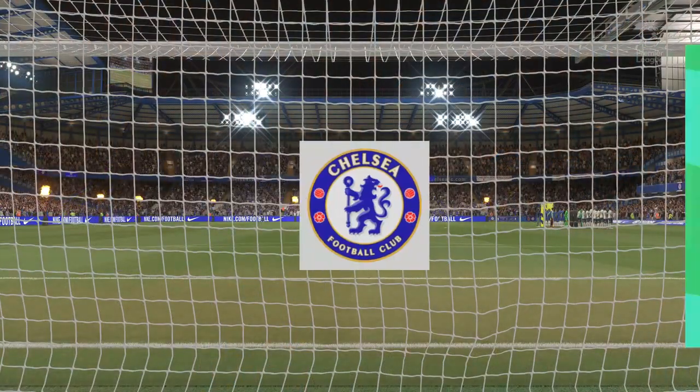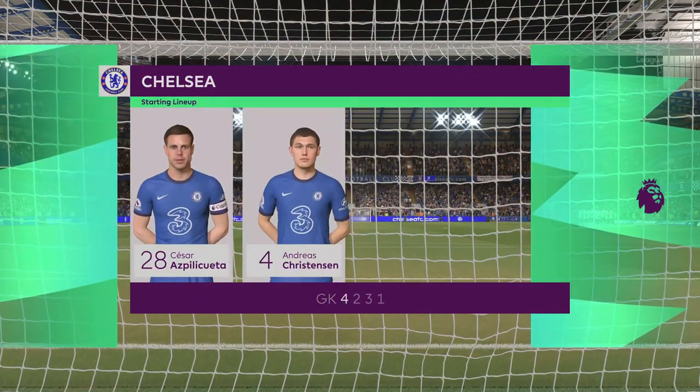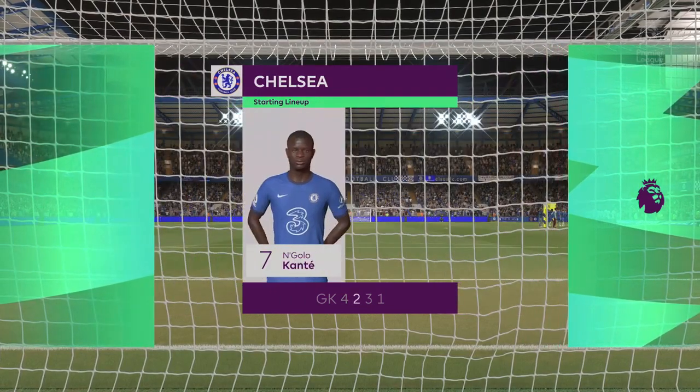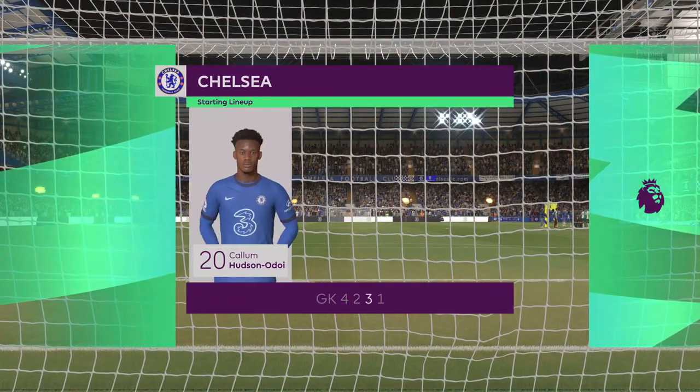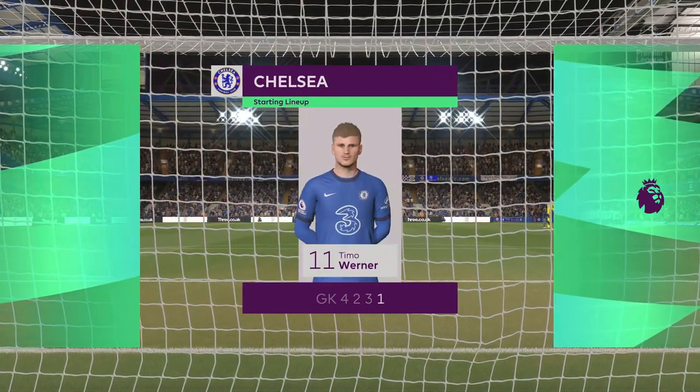Here's the line-up for Chelsea. Kepa is the goalkeeper. Azpilicueta starts with Marcos Alonso in the full-back positions. Jorginho plays with N'Golo Kanté in the centre of the park. And the focal point in attack today — Timo Werner.